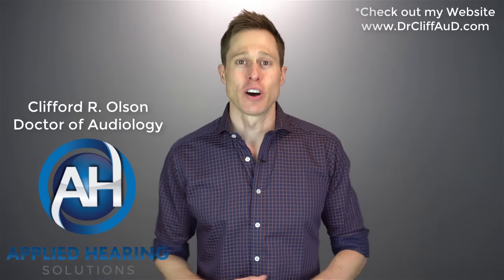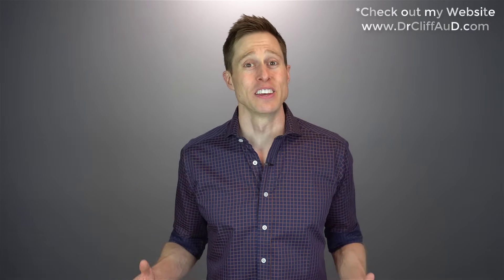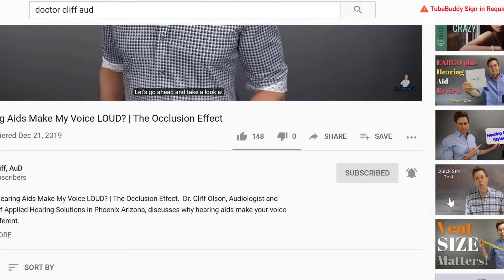Hi guys, Cliff Olson, Doctor of Audiology and founder of Applied Hearing Solutions in Phoenix, Arizona. On this channel, I cover a bunch of hearing related information to help make you a better informed consumer. So if you're into that, make sure you hit that subscribe button, and don't forget to click the bell to receive a notification every time I post a new video.